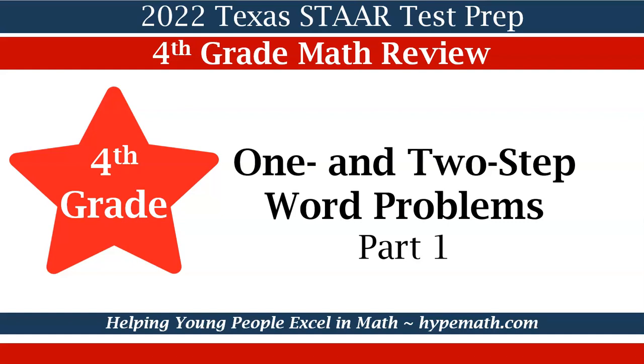Hello, this is Shea Jackson with Hype Math. In today's video, we will be reviewing for the 2022 Texas STAR math test for fourth graders. Our concept is one and two-step word problems. This is part one.